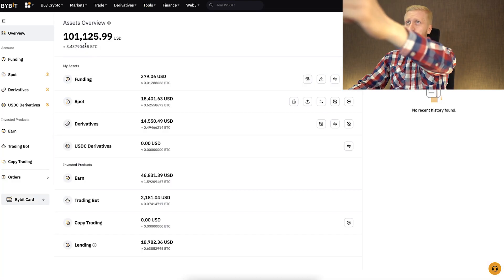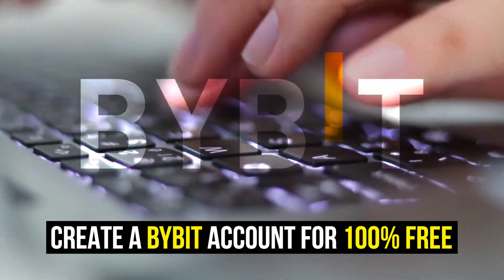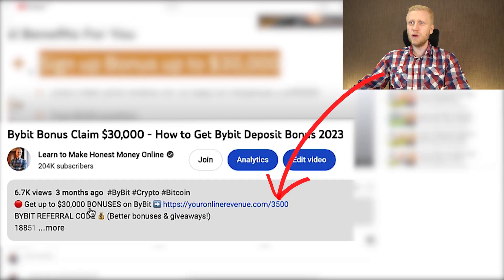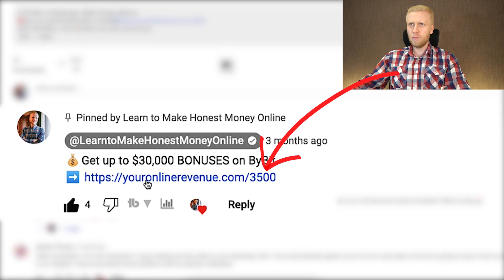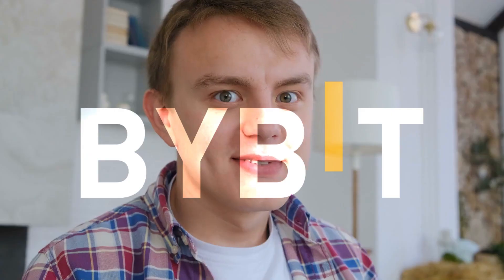The first step when you want to start making money on Bybit using any method is to create a 100% free account. I'll leave a link in the description below the video and in the pinned comment where you can get up to $30,000 worth of welcome bonuses to Bybit.